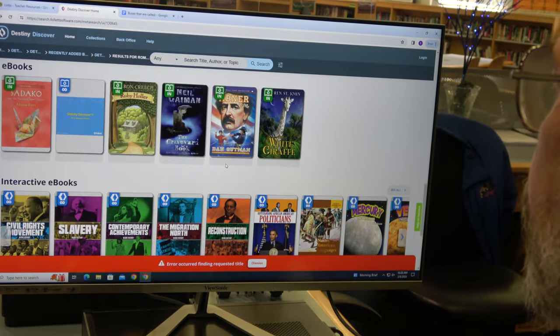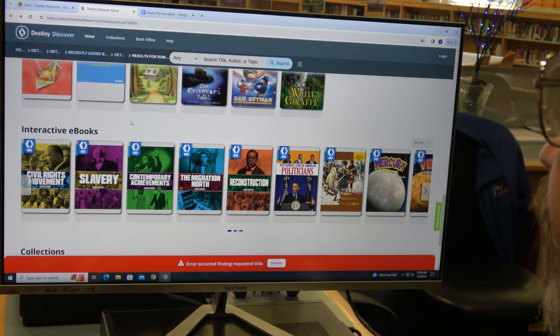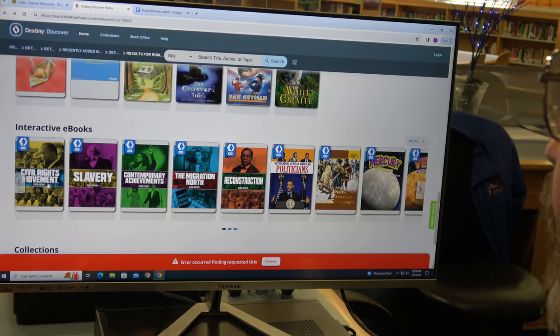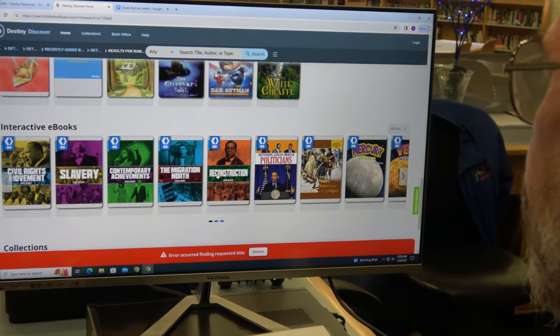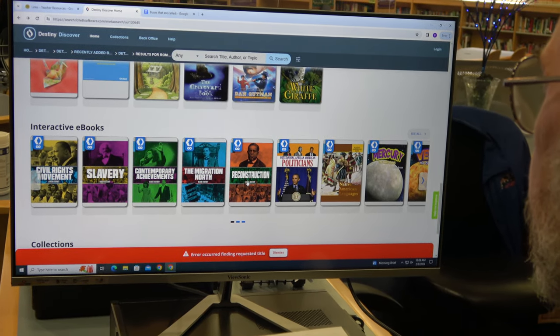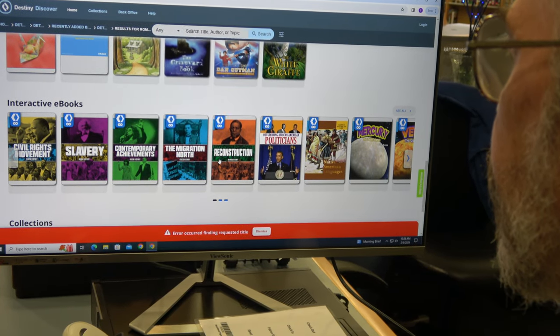We have also tried to add a lot of history content. Especially with Black History Month coming up, you'll see a lot of titles that have to do with civil rights, slavery, reconstruction, and a whole lot more. We've also added some science content as well.